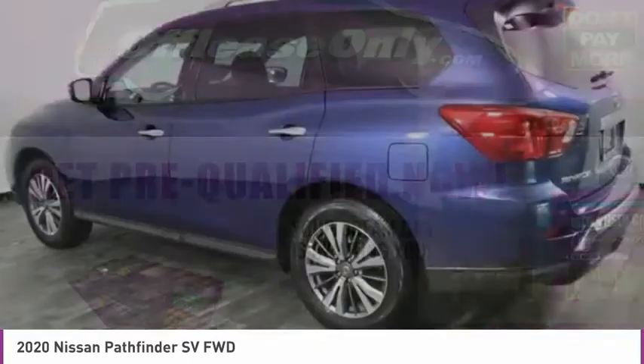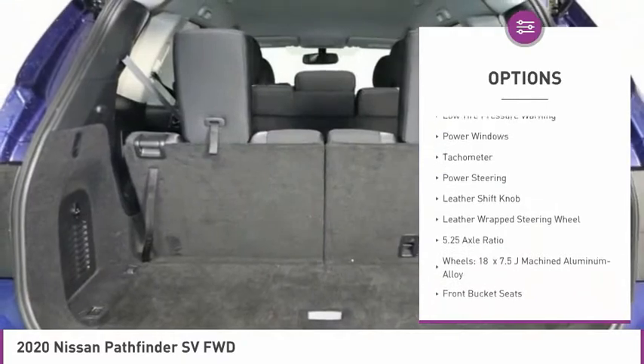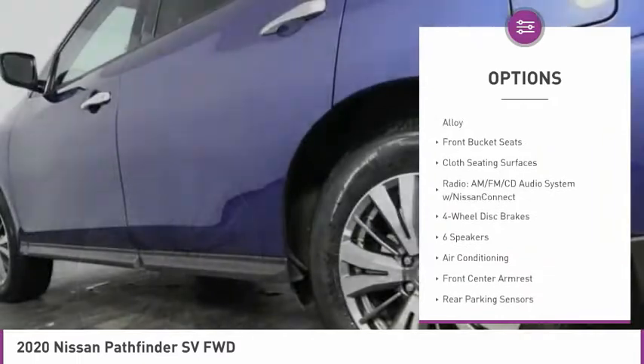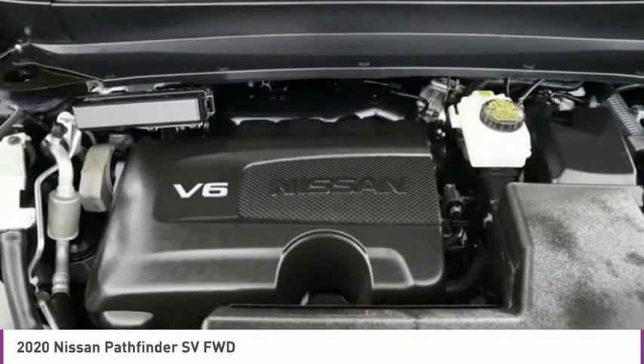Here are some of this vehicle's great options: electronic stability control, brake assist, fog lights, four-wheel disc brakes, low tire pressure warning, power windows, tachometer, tower steering, leather shift knob, and leather-wrapped steering wheel.